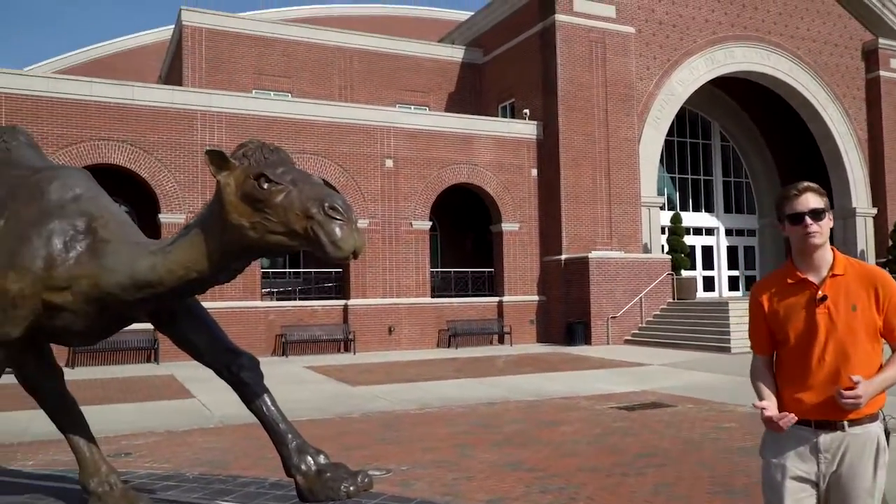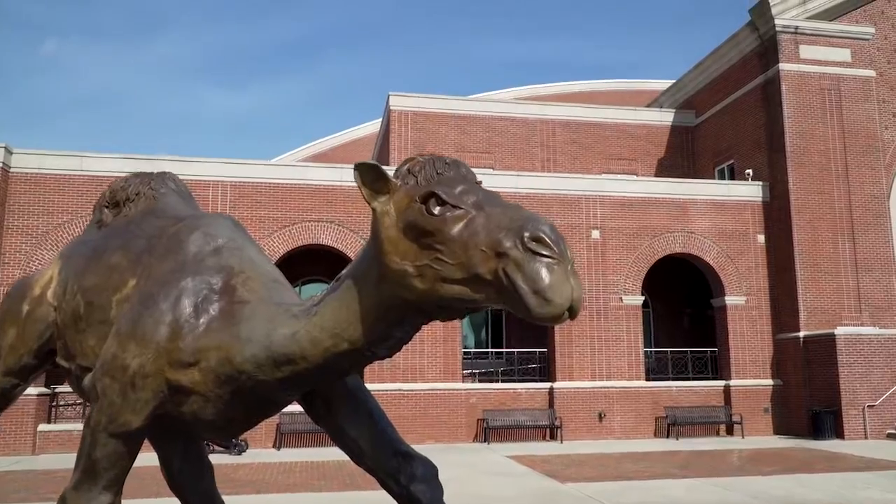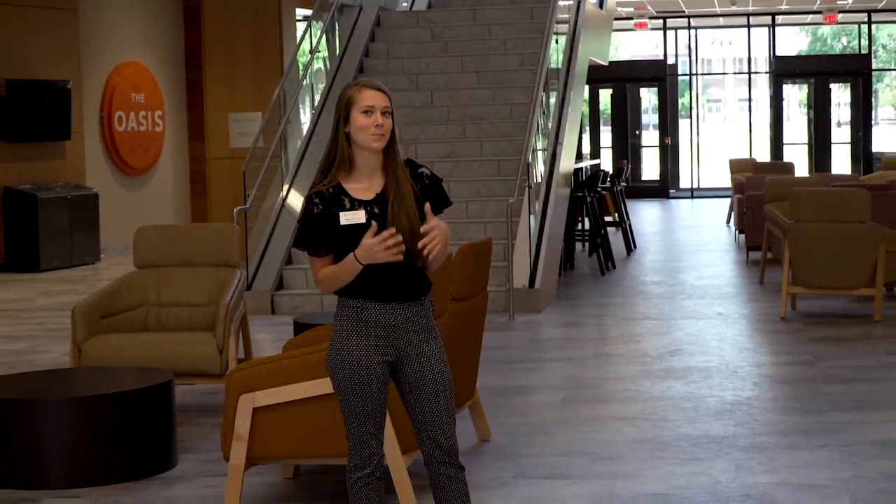This is Gaylord, our mascot for Campbell University, and behind me is our Convocation Center where we hold a lot of sporting events, including our basketball games. I'd love to show you our student union. Welcome to our brand new Oscar Harris Student Union, equipped with a full movie theater upstairs, a two-story fitness center, and a full dining suite with my favorite brick oven pizza.